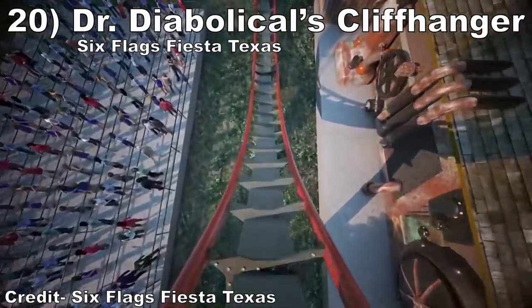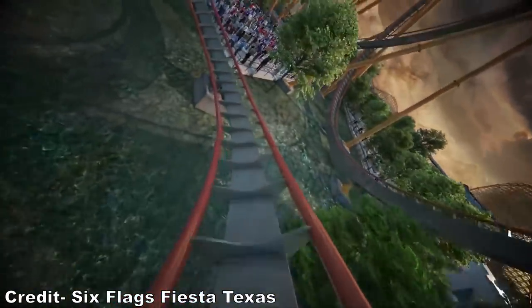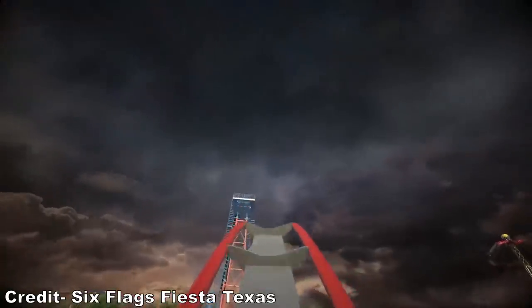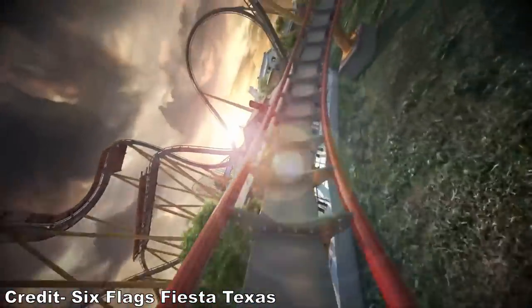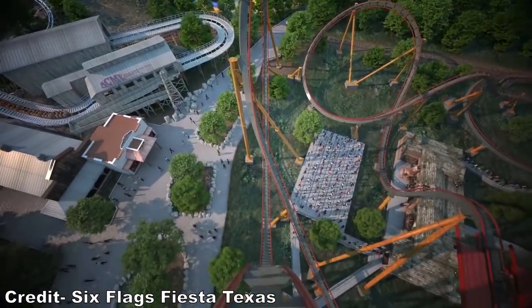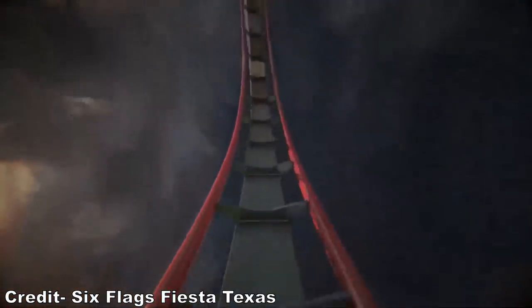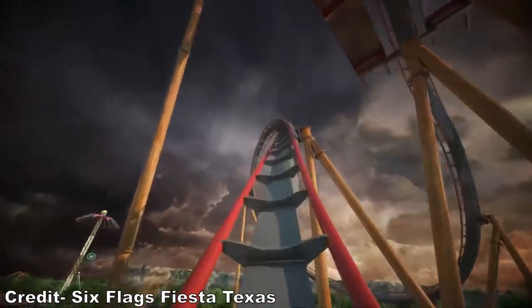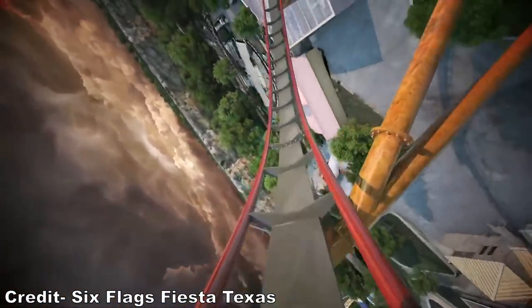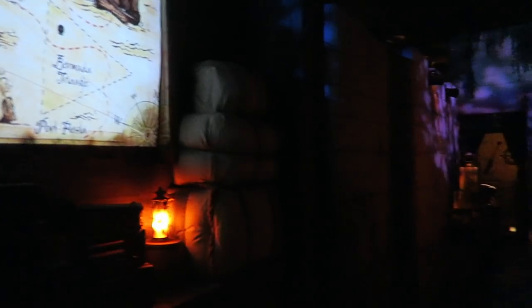#20: Dr. Diabolical's Cliffhanger at Six Flags Fiesta Texas. This B&M dive machine looks better than Emperor. I always loved the sustained floater airtime on these dive machines, so I'm intrigued by what will happen on a beyond vertical plunge. The rest of the layout has the usual Immelmann and a hangtime-filled zero-g roll plus another airtime hill or two. And I also can't wait to see what Fiesta Texas does with the themed queue line, as their most recent queue lines have felt like attractions in themselves with all their detail.